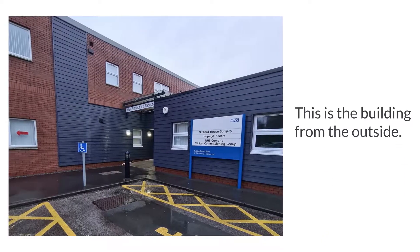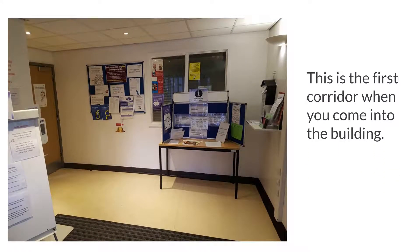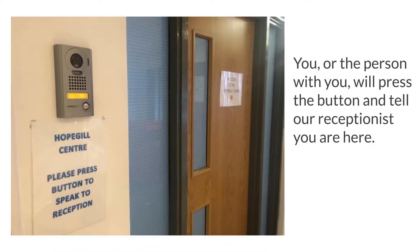This is the building from the outside. This is the first corridor when you come into the building. You or the person with you will press the button and tell our receptionist you are here.